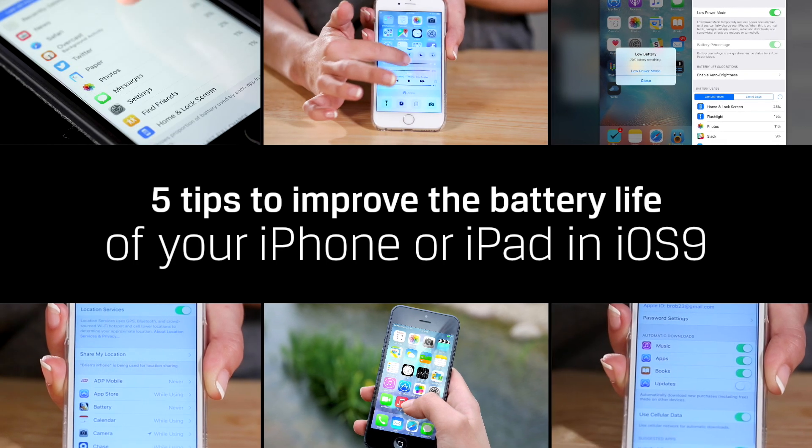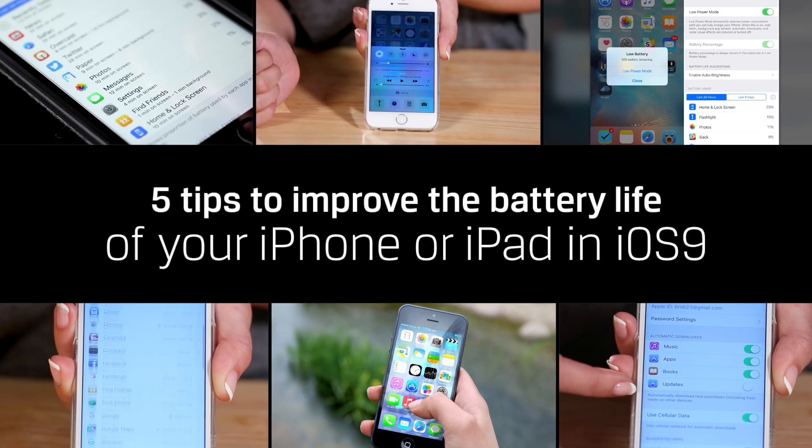Hello everyone! Welcome to DIY in 5. I'm Trisha Hershberger and we've all been there — you're about to take a selfie with Jake Gyllenhaal and suddenly your phone dies. It's the worst! Today we'll go over the top five tips to improve the battery life of your iPhone or iPad in iOS 9.